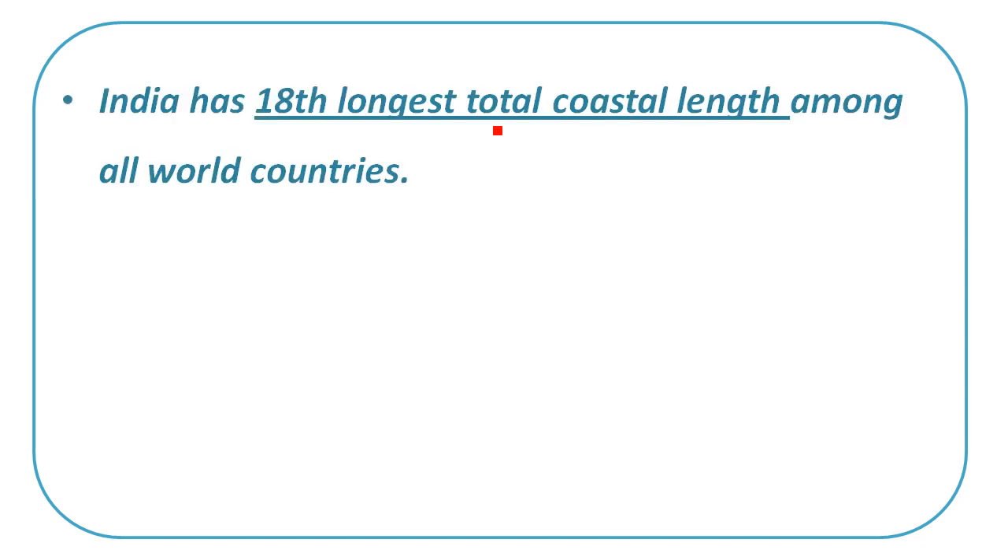First, India's total coastal coast — it is the 18th longest coastal coast, approximately 7,500 km in total, with the mainland coast being around 6,500 km.